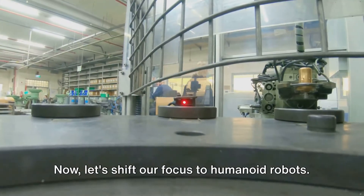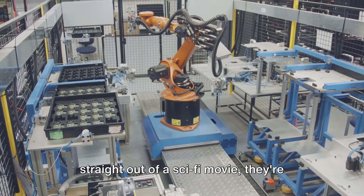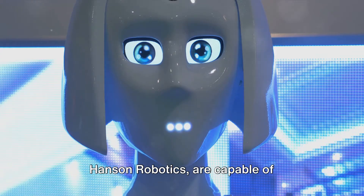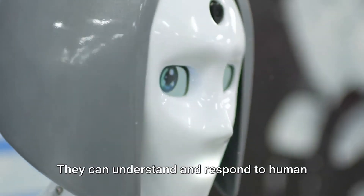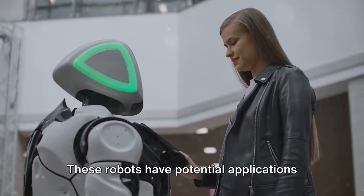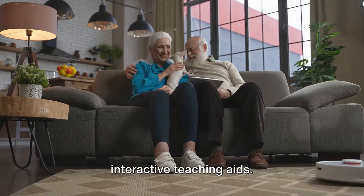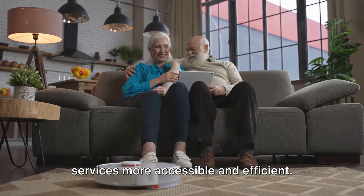Now let's shift our focus to humanoid robots — robots designed to mimic human appearance and behavior. While they might seem like something straight out of a sci-fi movie, they're becoming increasingly prevalent in our world. Humanoid robots like Sofia, developed by Hanson Robotics, are capable of interacting with humans in a remarkably lifelike manner. They can understand and respond to human speech, recognize faces, and even display a range of emotions. These robots have potential applications in healthcare providing companionship and care for the elderly, in education as interactive teaching aids, and in customer service to handle queries and provide assistance.